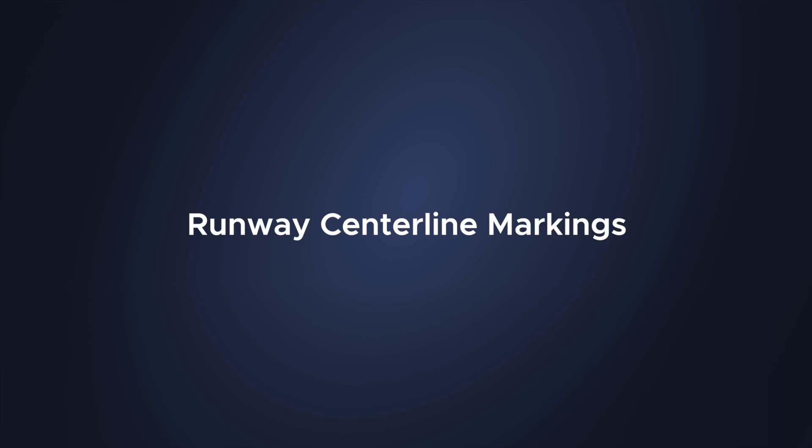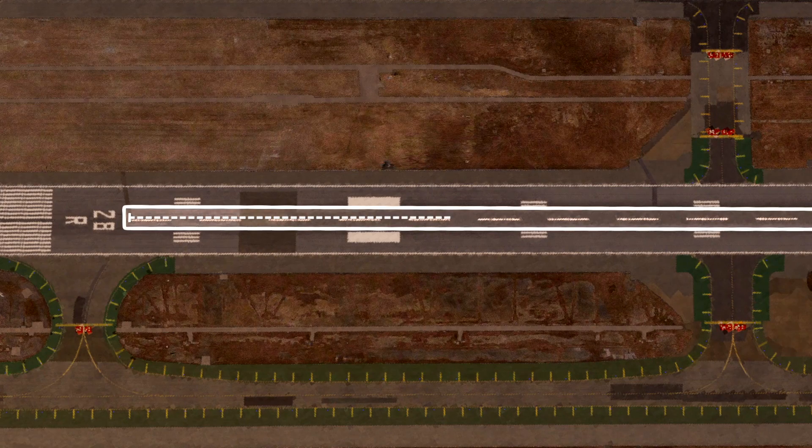Runway centerline markings. This is a white uniform line that goes down the length of the runway. It's about 120 feet long with 80-foot gaps in between them. Obviously, they're used to help align the aircraft for takeoff and landing.